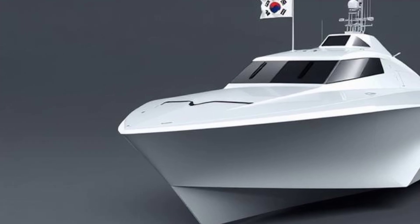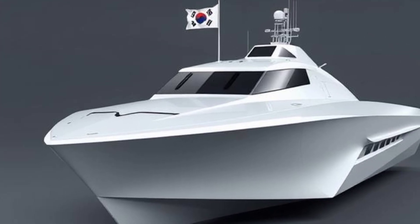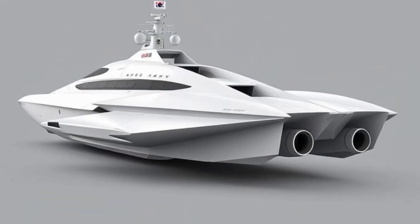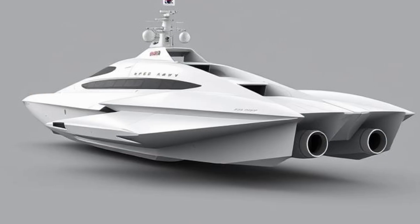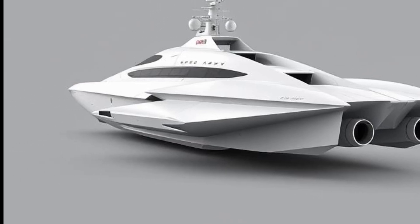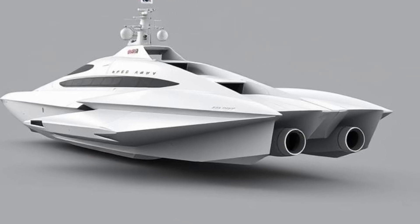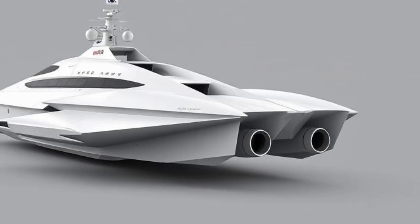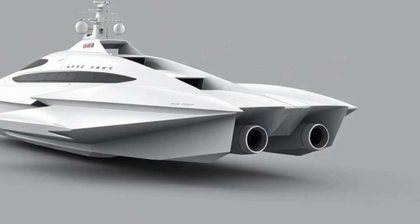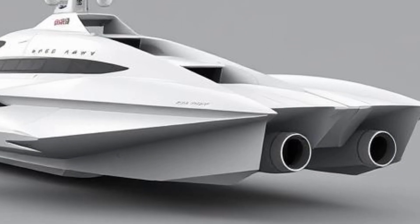Inside, the design philosophy continues to prioritize modernity and efficiency. The cockpit, with its dark-tinted windows and minimal external profile, conceals an interior likely packed with cutting-edge digital navigation systems, real-time communication tools, and ergonomic controls. Unlike older vessels that required large crews to manage separate tasks, this futuristic craft is designed for reduced manpower without compromising effectiveness.